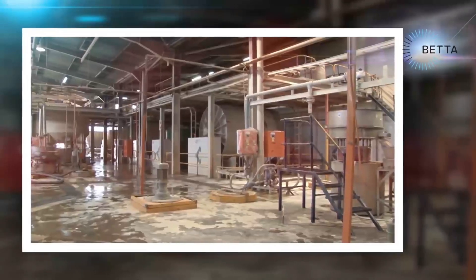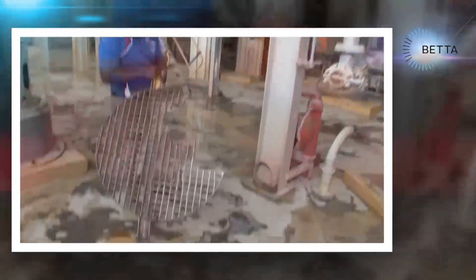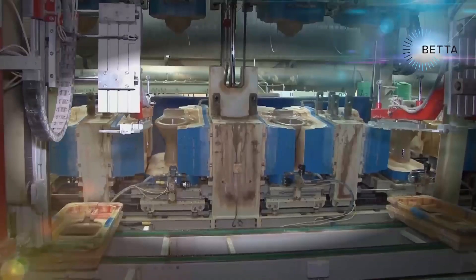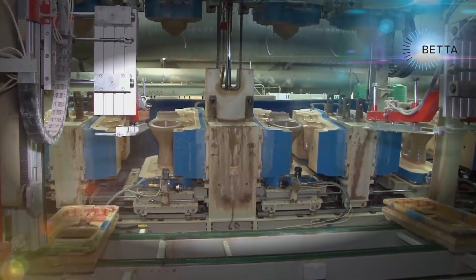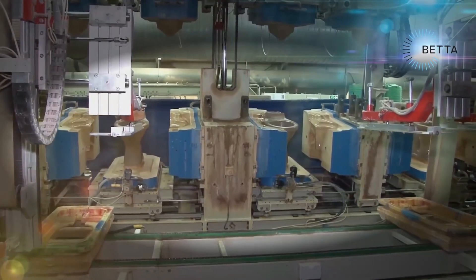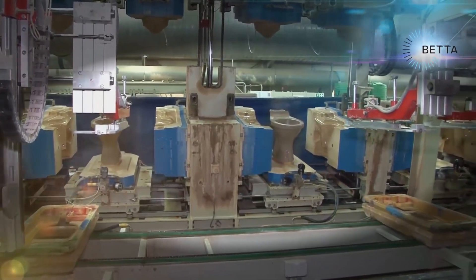This section of the factory is built over huge tanks which are very deep and store the liquid clay mixture that will be used to make the toilets. This Better factory is one of the largest factories of this type in the world and one of the most automated. They utilize high pressure casting technology which produces toilets of consistent size and thickness.